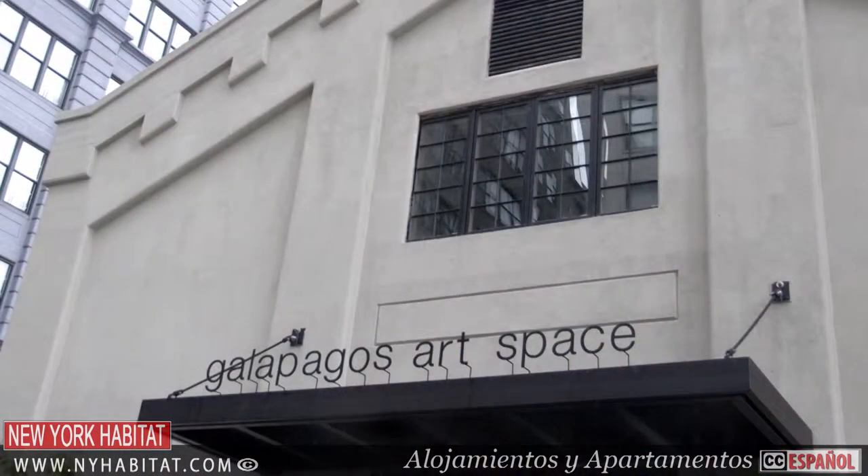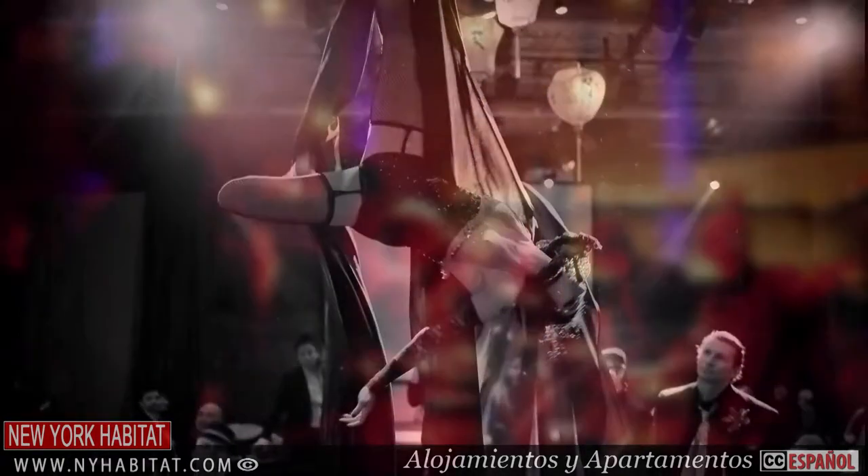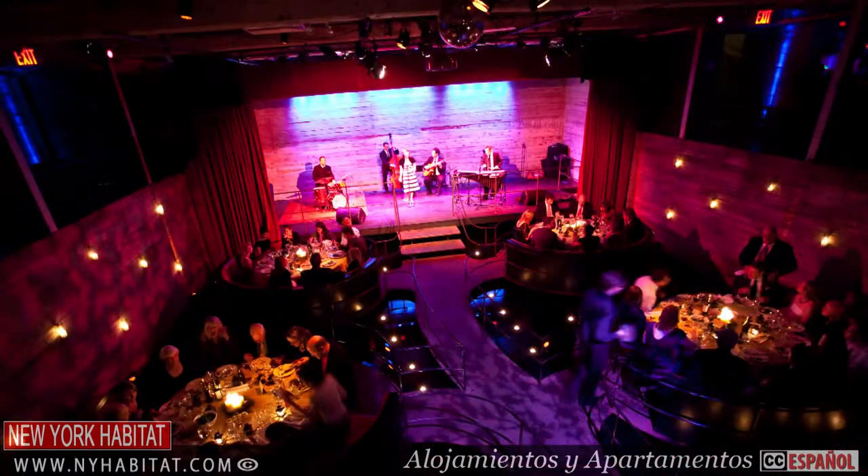If you're feeling adventurous, head to the nearby Galapagos Art Space, where you'll find a range of unique productions that embrace the wonderful diversity of dance, music, design, science, and thought.